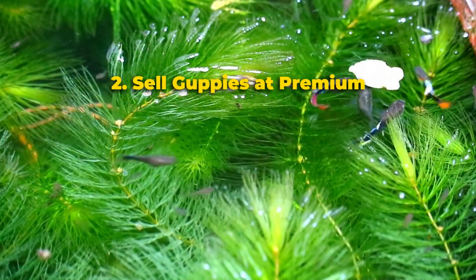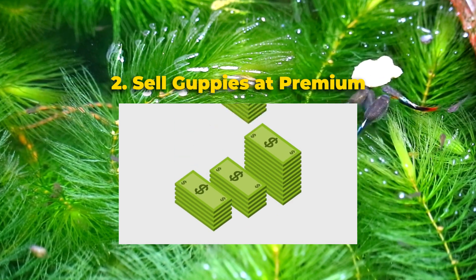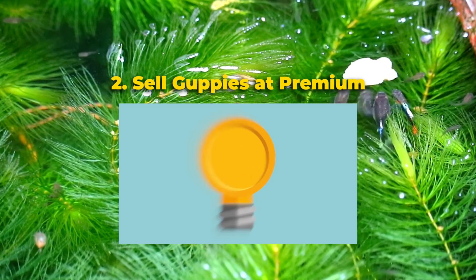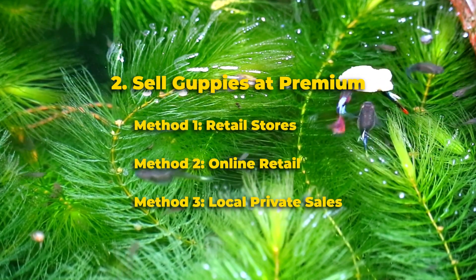The next challenge is to sell the guppies, hopefully at a premium, so you can make that profit. This is where you'll need to put your business cap on and be strategic. There are many ways of selling guppies, but here are the three major avenues.